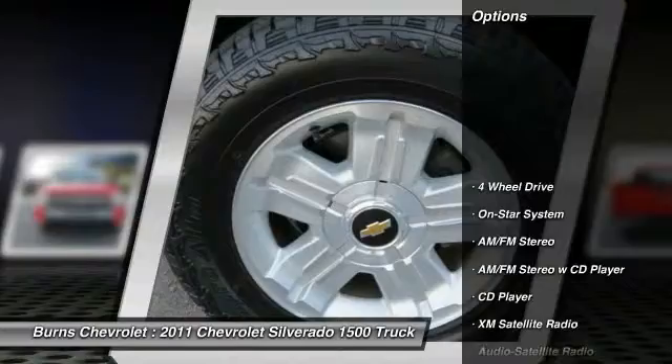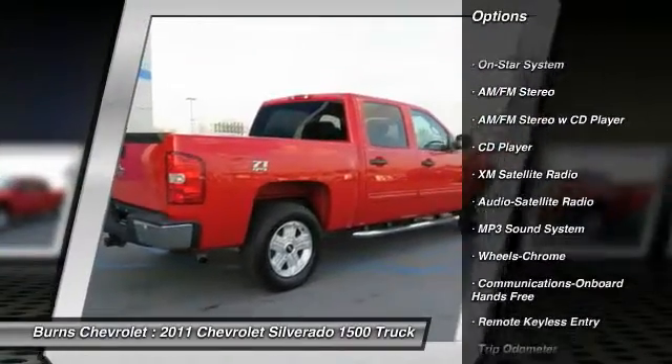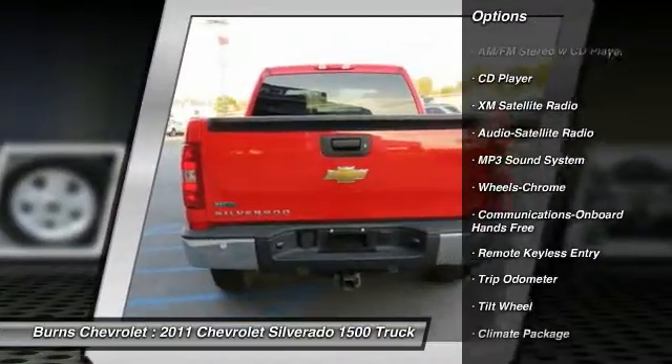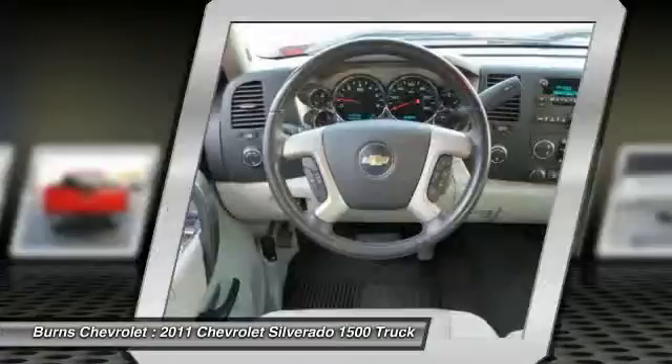XM satellite radio, anti-lock braking system, traction control, four-wheel drive, power steering, air conditioning, front, cruise control, center armrest, climate control multi-zone.